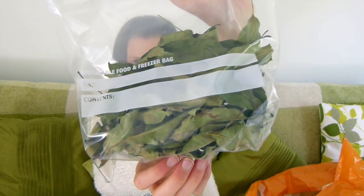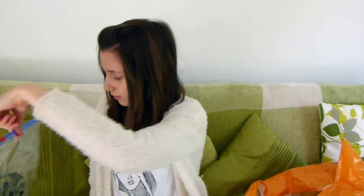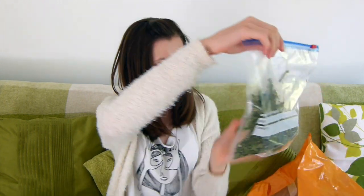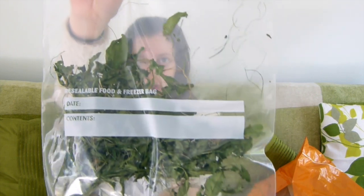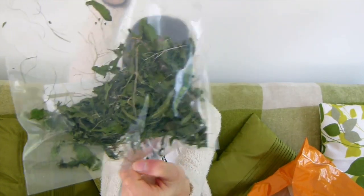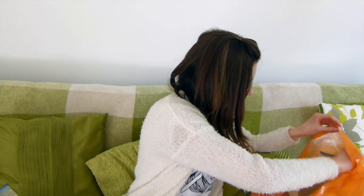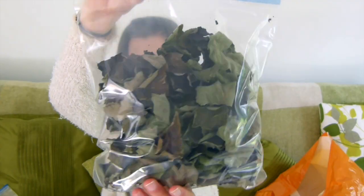We have some apple tree leaves. I've stored everything in zip-lock bags as this keeps them lasting a lot longer, though you can also store them in airtight containers. We have some dandelion greens, and we also have some bramble leaves.